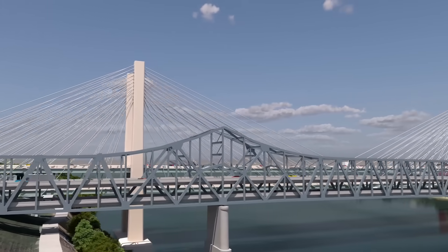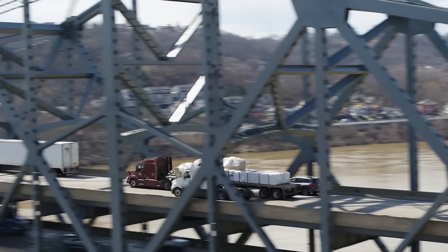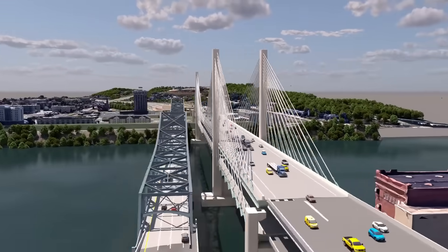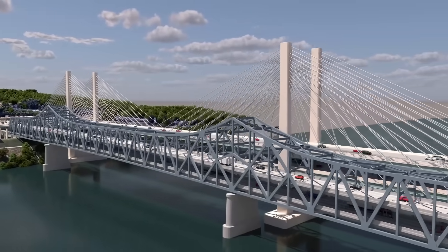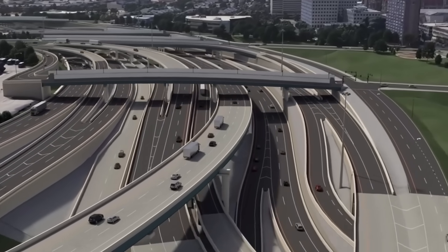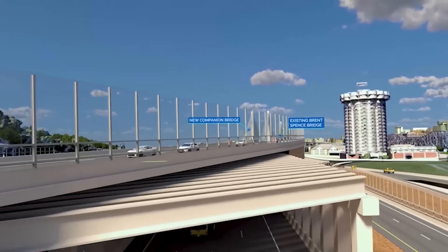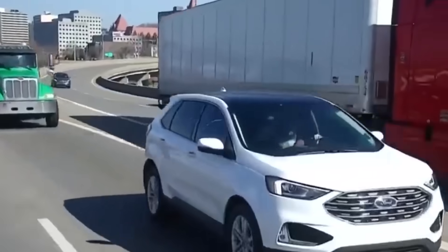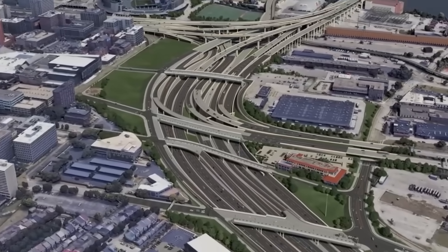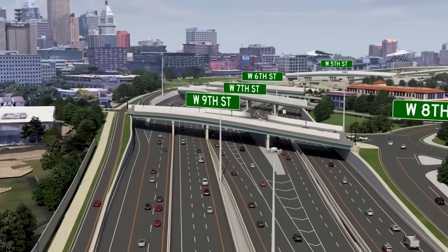If the Brent Spence Bridge Corridor project succeeds, its greatest benefit will be restored reliability. By separating movements, shifting interstate through traffic to a new companion bridge, and repurposing the existing span for local trips, the project addresses the root cause of congestion. Redesigned ramps and collector-distributor roadways further reduce weaving, improve safety, and stabilize travel times. The corridor will no longer be viewed as a bottleneck, but as a competitive asset supporting economic development and regional quality of life. As the project moves into phased construction beginning in early 2026, the long-term outlook is clear — a safer, more resilient transportation backbone capable of supporting urban access, national freight movement, and regional growth for decades to come.